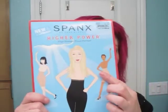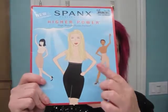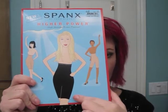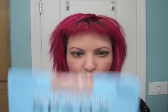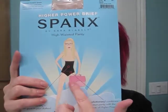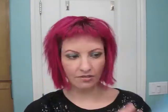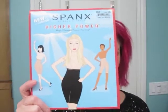I got two different pairs of Spanx on this trip. Both are from the High Power collection, so they go up a little higher on your torso. This pair, the legs are covered, so they go down to right above my knee. And then this pair just does a bikini style bottom, so I don't have the added benefit of the thigh protection, so to say. They were $36 for this pair and $38 for this pair that has a little more material to it.